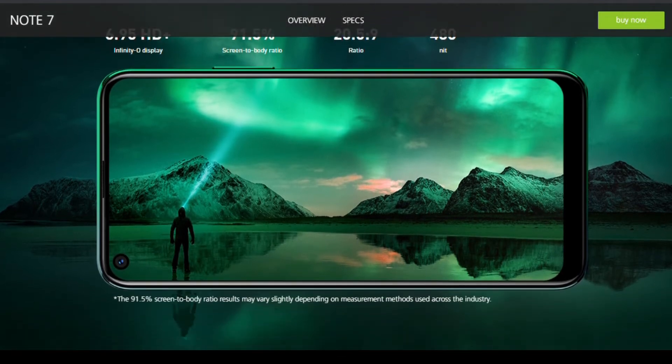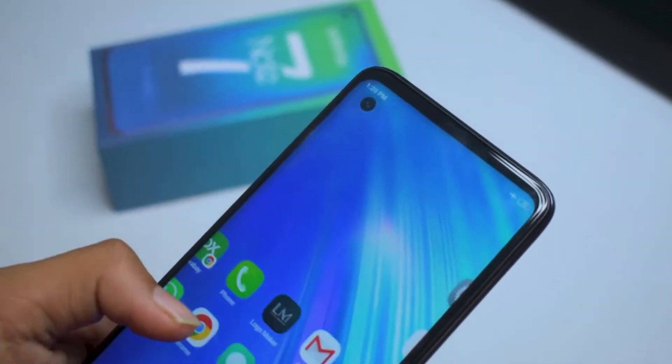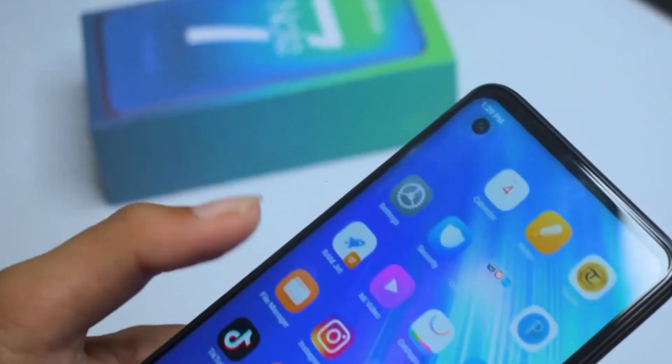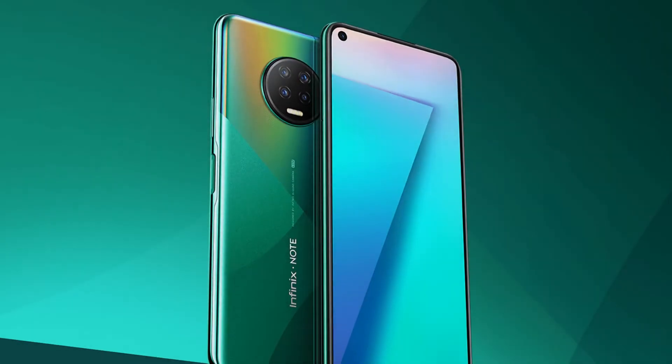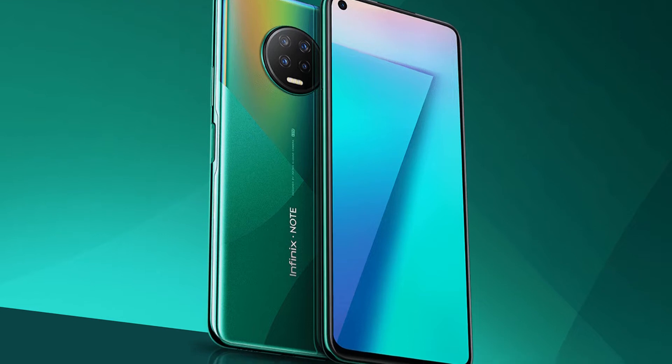It's a 6.95-inch Infiniti O display — even bigger than the Samsung Note 10 Plus display. Infinix outdid themselves on this one, and I believe it's gone into history as one of the best flagship smartphones, announced until the 1st of March 2020. Before its official launch, this is what the Infinix Note 7 is bringing to the table.